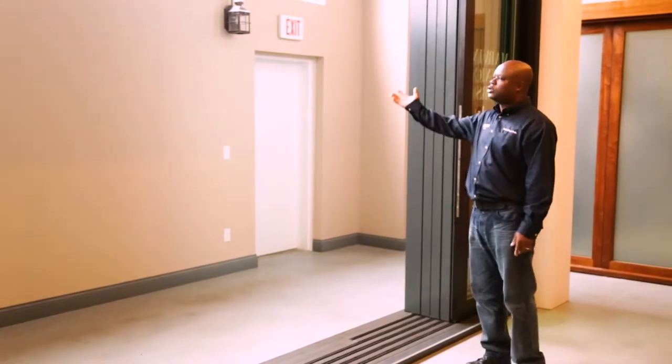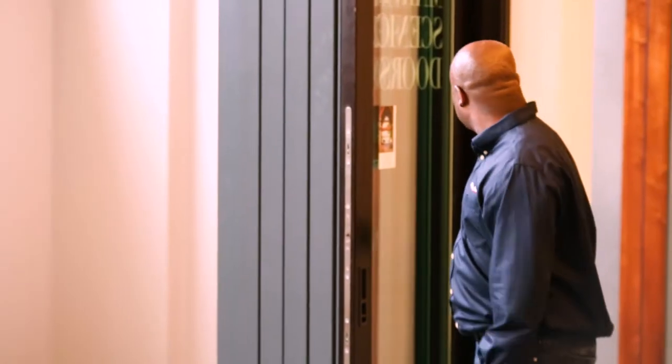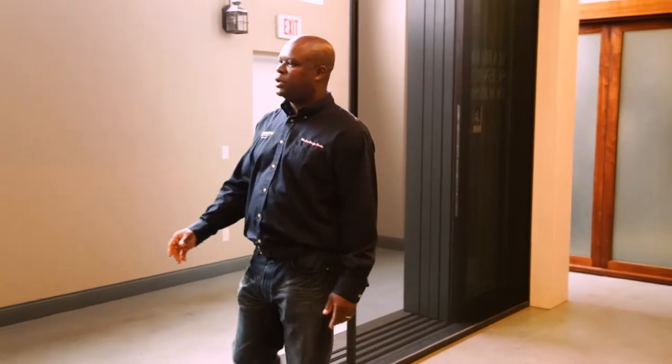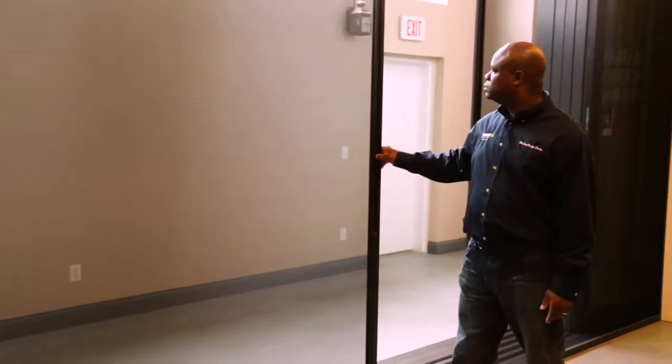So now you've got a large opening. You can just walk in and out during the summertime. It does come with a screen so you don't have to worry about those pesky mosquitoes in Madison — you're going to get lots of bugs — and this will help keep that at bay for you.